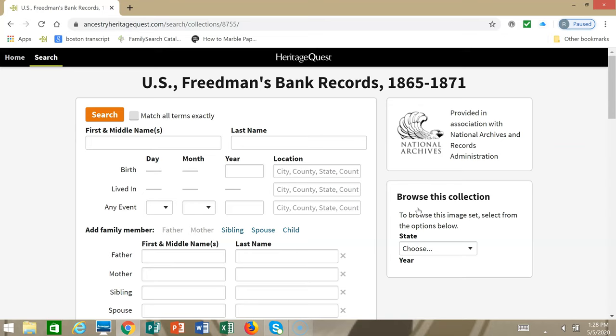The records also include names of employer or occupation, military service details, remarks, signature, the name of the former master or mistress, and the name of the plantation — that's for the earlier books. You may also find copies of documents like death certificates, which will be located directly after the signature page.